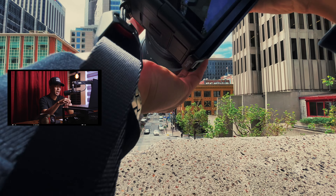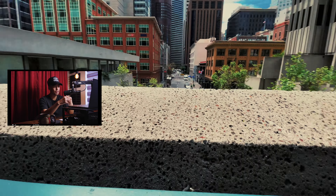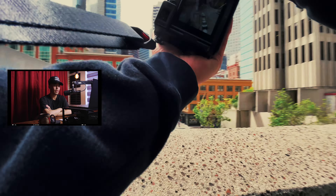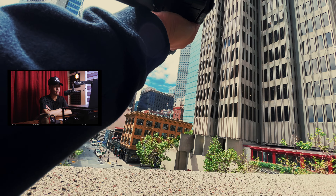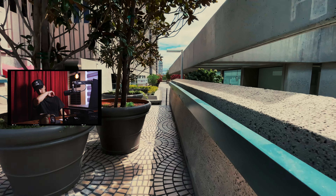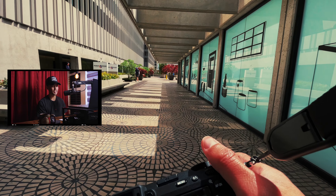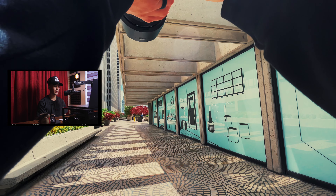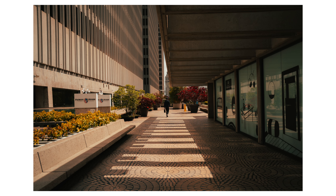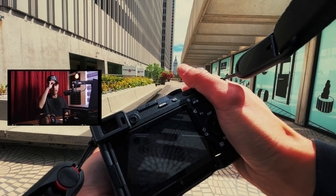It would have been nice getting a telephoto lens one day to really punch in with that compression on cars and buildings, but I have no complaints with the 24 to 70. I didn't feel at all like I was limited or held back needing more reach or needing it to be wider. It really is a jack of all trades - the workhorse lens. f/2.8 is great for low light and background separation.